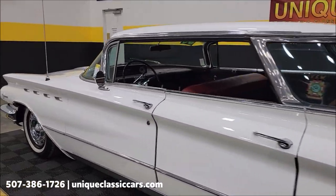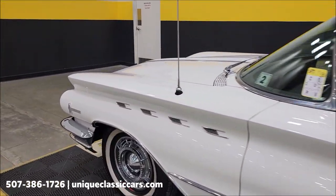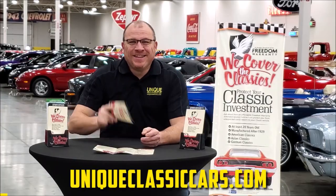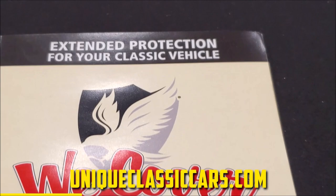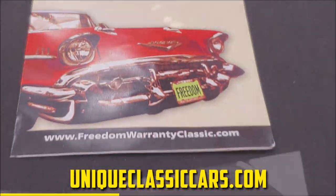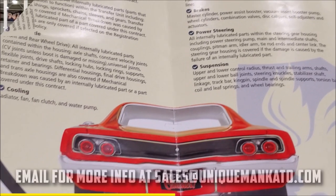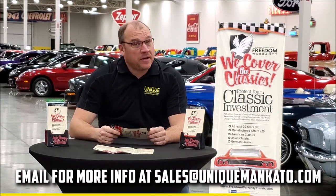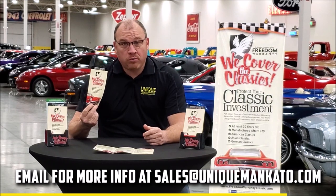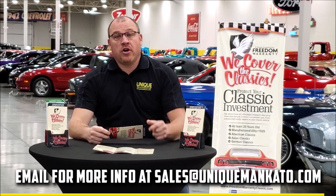Let's pop the hood. Did you know that this car qualifies for an extended warranty — just like the one you get at your new car dealership, except it covers your classic car? It covers all the major components like engine, transmission, and drivetrain, and you can get coverage up to 10 years. Repairs aren't cheap — these extended warranties are a no-brainer. Contact us for a quote on this car today.